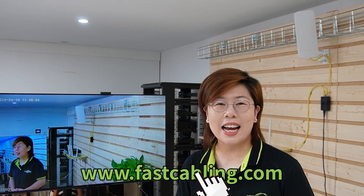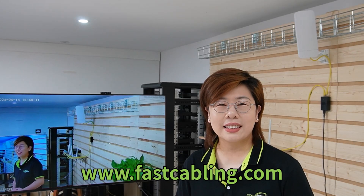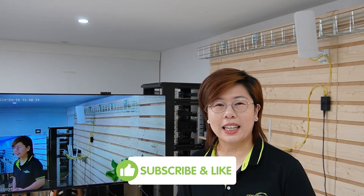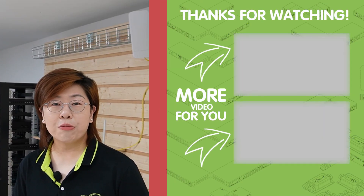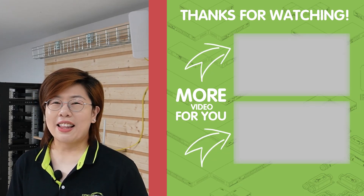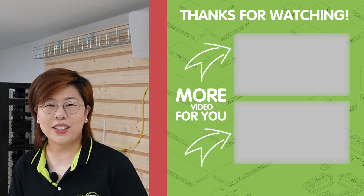So there you have it folks — a cost-effective and efficient way to expand your PoE network across a large farm without running long cables. If you found this video helpful, please don't forget to give it a thumbs up and subscribe to our channel Fast Cabling, and hit that notification bell so you don't miss any of our future tech solutions. Thank you very much for joining us, and I'll see you in the next video.